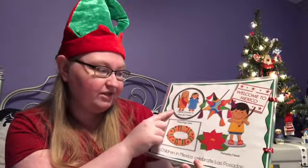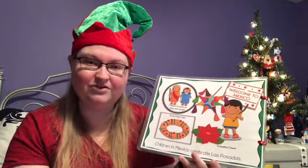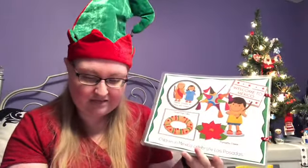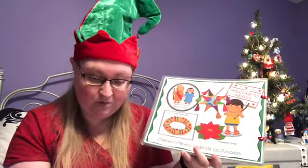Children dress up as Mary and Joseph for Las Posadas — they go from house to house singing and asking if they can come in, just like when Mary and Joseph were looking for somewhere to go before baby Jesus was born. They do this for the nine days before Christmas. Some things they eat include tamales, churros, Mexican hot chocolate, Mexican stew, and the king cake called Rosca de Reyes. Children get presents from the three wise men. And of course, Merry Christmas in Spanish is Feliz Navidad — Feliz Navidad, Feliz Navidad, próspero año y felicidad!